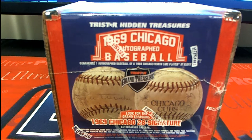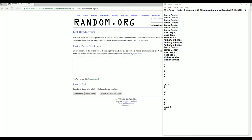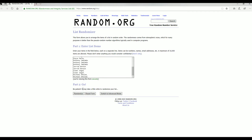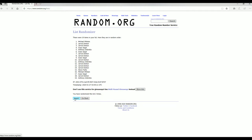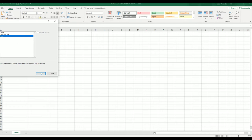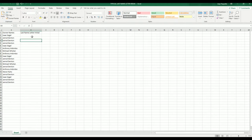Let's do it guys — 2019 Tri-Star Hidden Treasures 1969 Chicago baseball, this is number 110. Good luck everybody. We got Jared D down two wheels, let's copy and paste. Good luck guys. 19 clicks, names and letters, seven times each. All right, Isaac to JD. All right, let's do last name letter next.